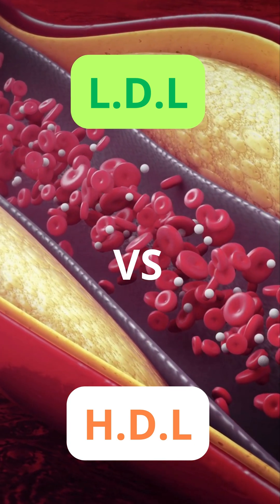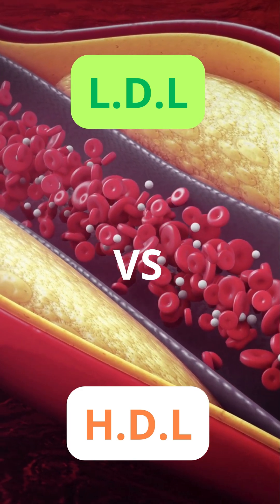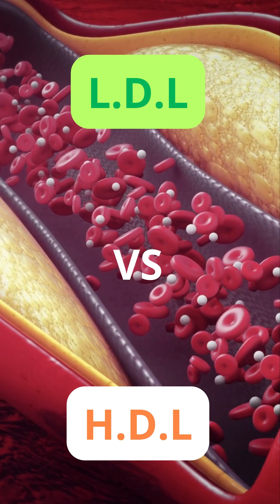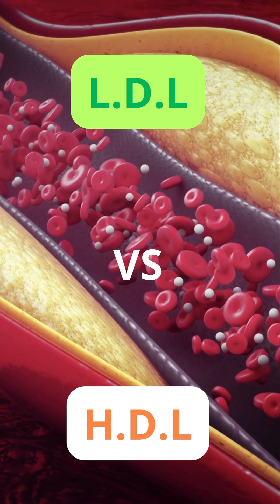In some cases, medication may be needed. Understanding these two types of cholesterol is essential for protecting your heart and maintaining long-term health. Thanks for watching — hit that subscribe button and tap the bell for more health tips.